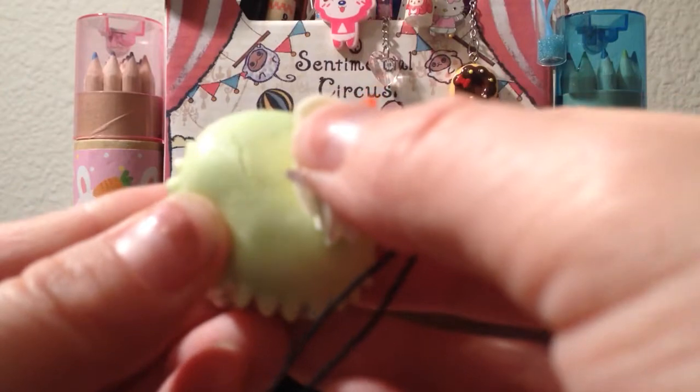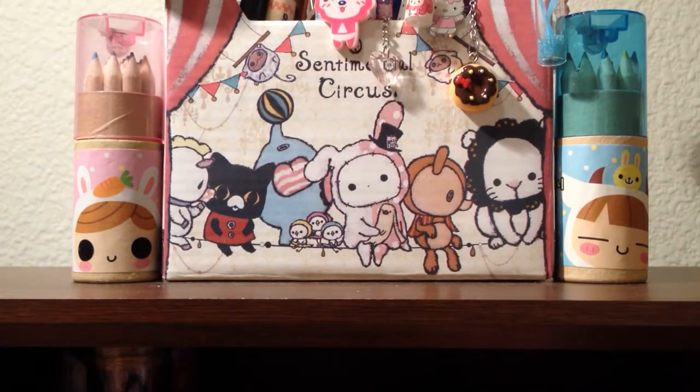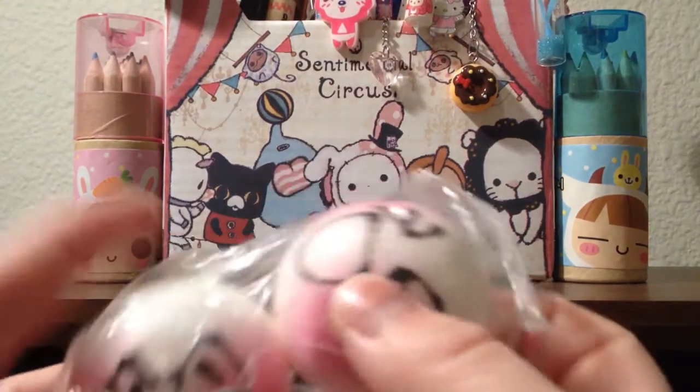Right here. I don't know if you can tell — yeah, right there. And then this part is coming off. But it's super squishy and cute. And then these two blush buns.